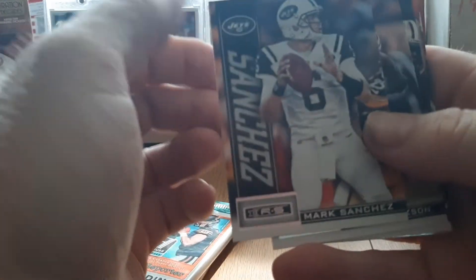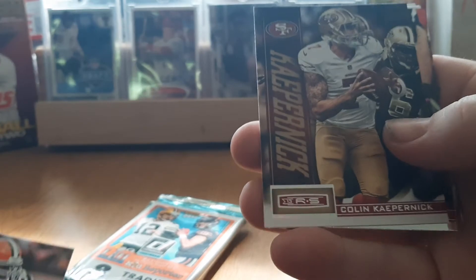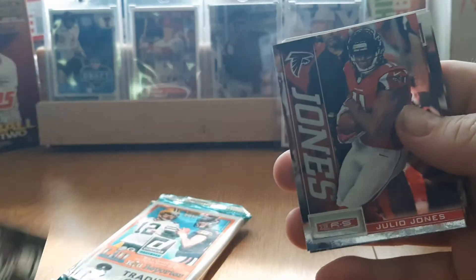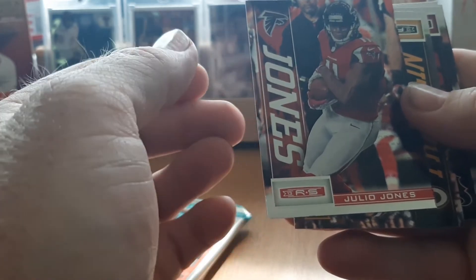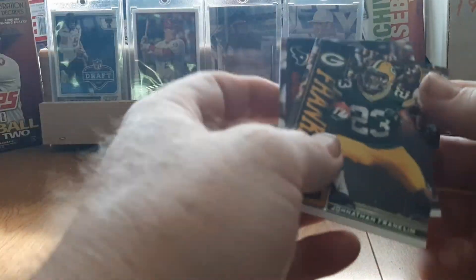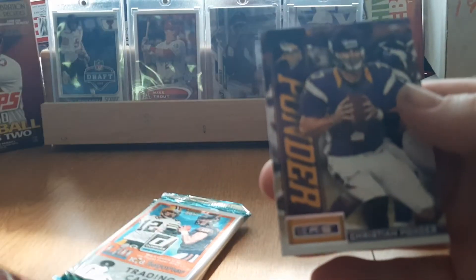Football cards are nice right now — pretty easy to find on the shelves. Obviously it's not football season, but soon it will be and everyone's gonna be hot on football cards, so maybe now's a good time to pick them up. Mark Sanchez, DeSean Jackson, Colin Kaepernick, Julio Jones foil insert card — that's a nice looking card. Jonathan Franklin, Matt Schaub, RG3, Christian Ponder.